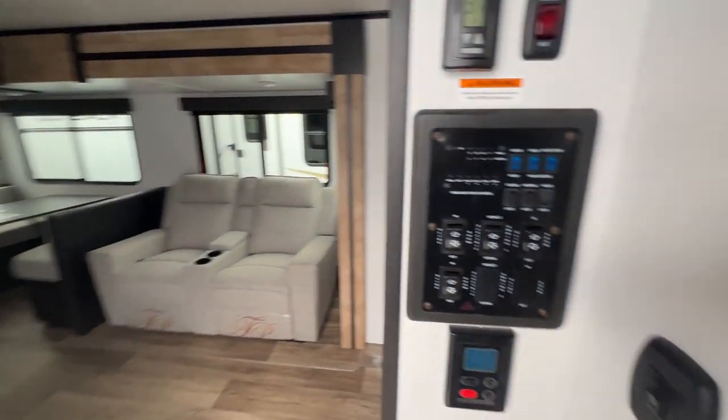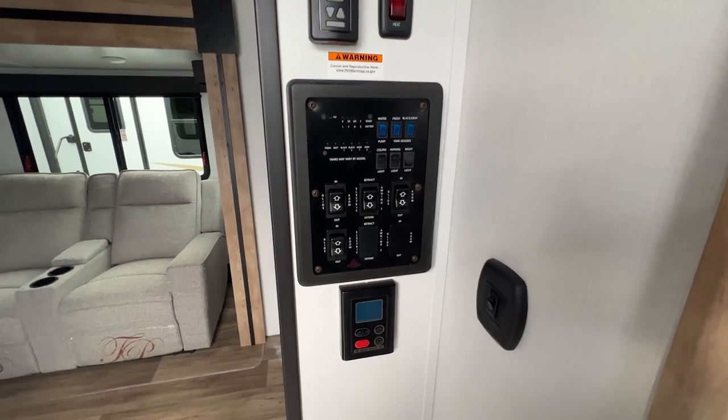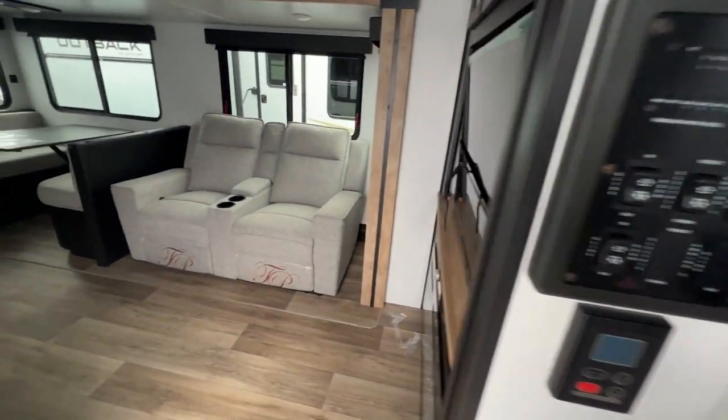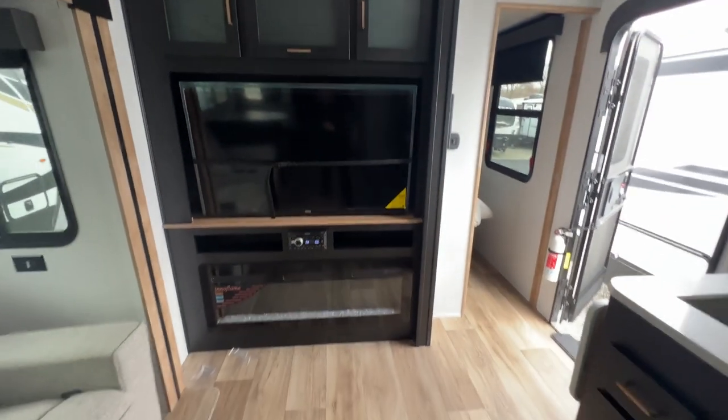As we walk out, you have your control panel right here — not very far from your entrance. You can run your slides, turn your interior lights on, see how full all your tanks are, all of that. And then coming into the rest of the space: the living room, the kitchen, all of that fun stuff.